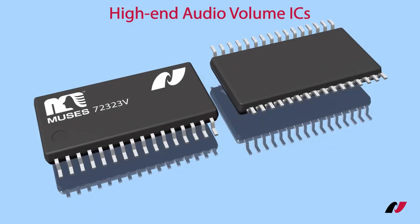Hello and welcome to a new episode of our quick product introduction. This is Vitor Ribeiro from Nishimbo Micro Devices. Today I'm going to introduce our new audio volume IC, Muses 72323.